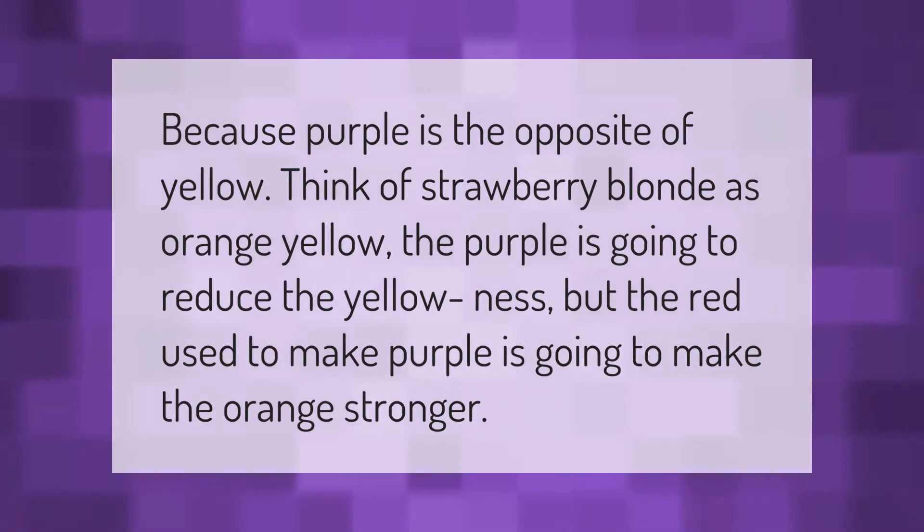Because purple is the opposite of yellow, think of strawberry blonde as orange-yellow — the purple is going to reduce the yellowness, but the red used to make purple is going to make the orange stronger.